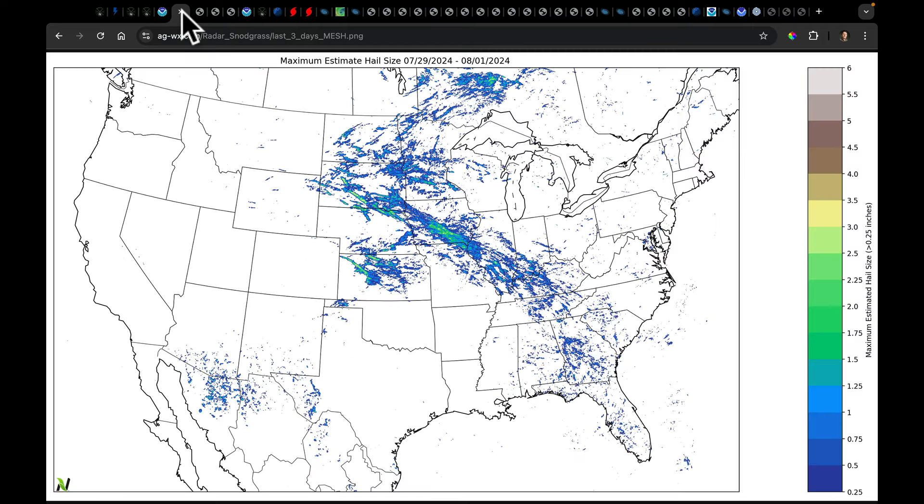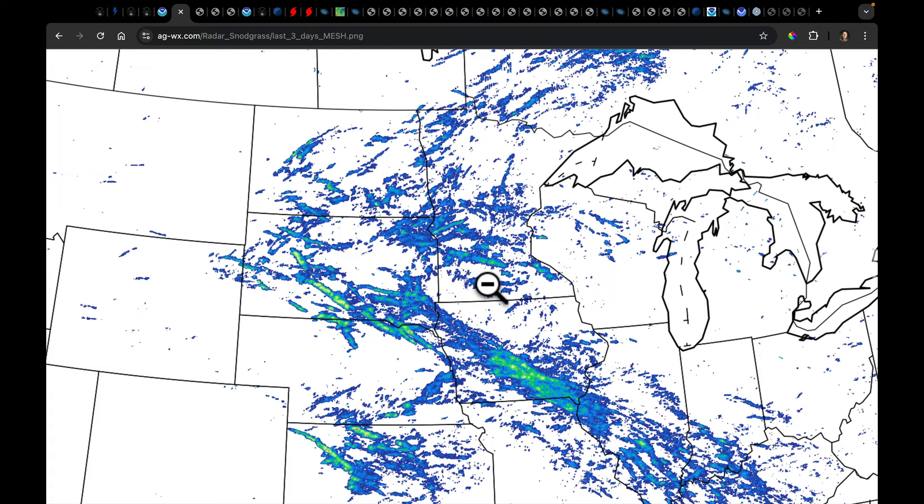When I use the mesh data to kind of analyze where that hail was, you can see that over the last three days we've hit this corridor multiple times with some damaging hail. This hit some prime acres in the Corn Belt with some significant severe weather. Zooming in on Minnesota, we can take a look at some of the event that was last night delivering some of that hail.